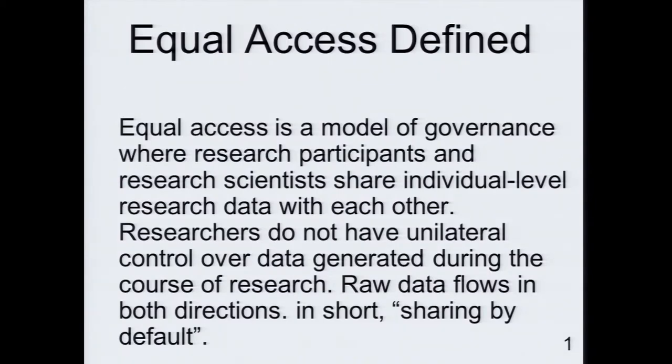This is a style of governance where the research study operates on the principle of 'nothing about me without me.' Equal access is essentially that — in short, it's sharing by default. I think this holds tremendous promise and is an absolutely necessary prerequisite for doing actual citizen science or being honestly engaged in a research enterprise: any data generated about you is also available to you.